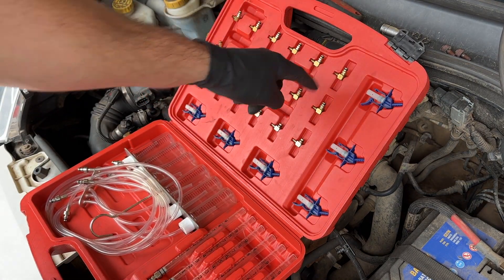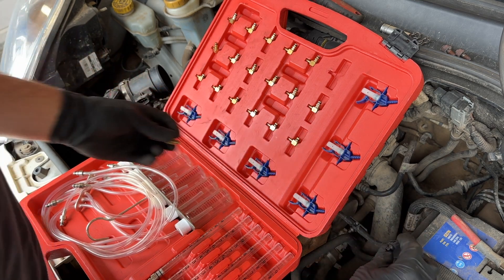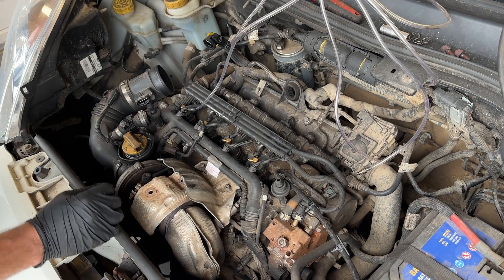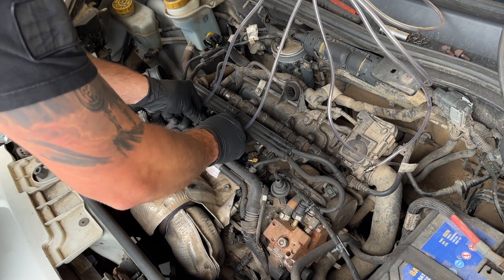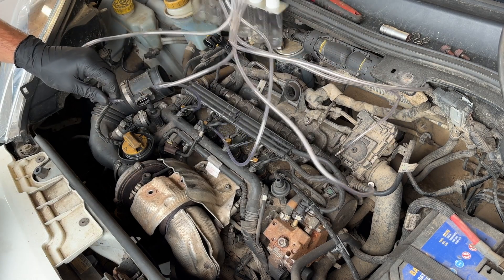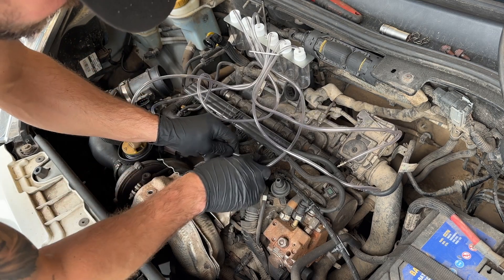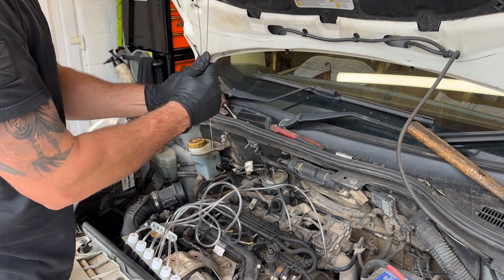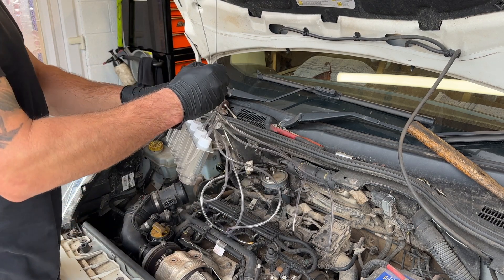All I'm going to do is match the right connector, which I believe is going to be that one. I'll connect one, two, three, four. Extension rods are always a good idea for these - just give it a little twist in there and then I'll just hang it like that.